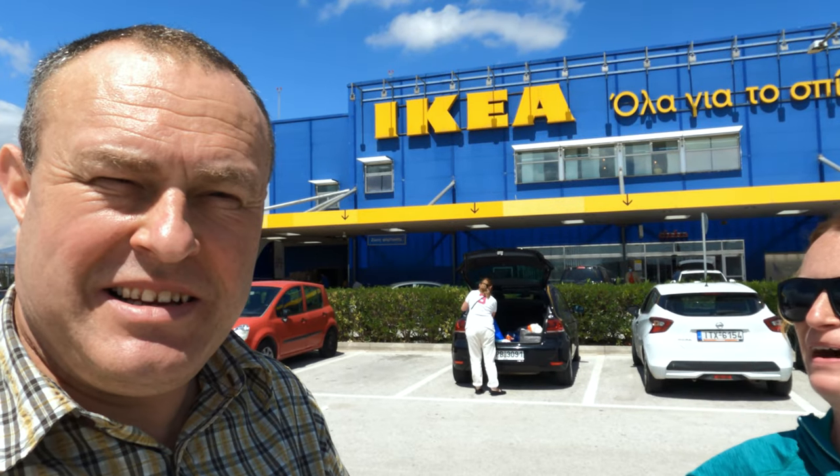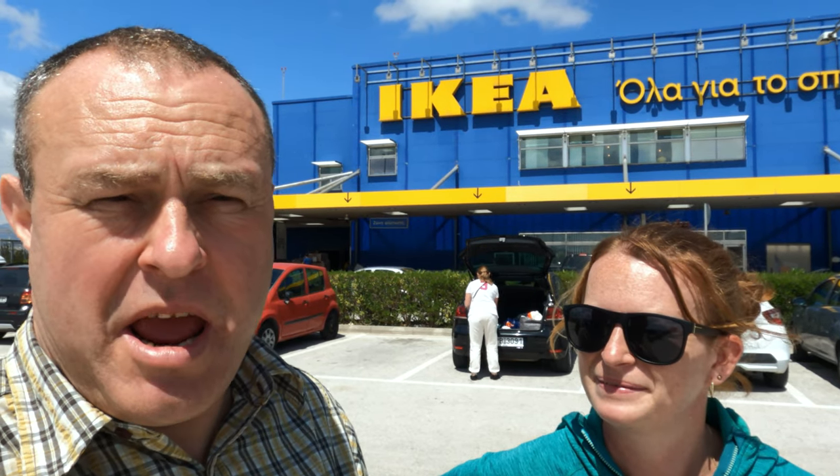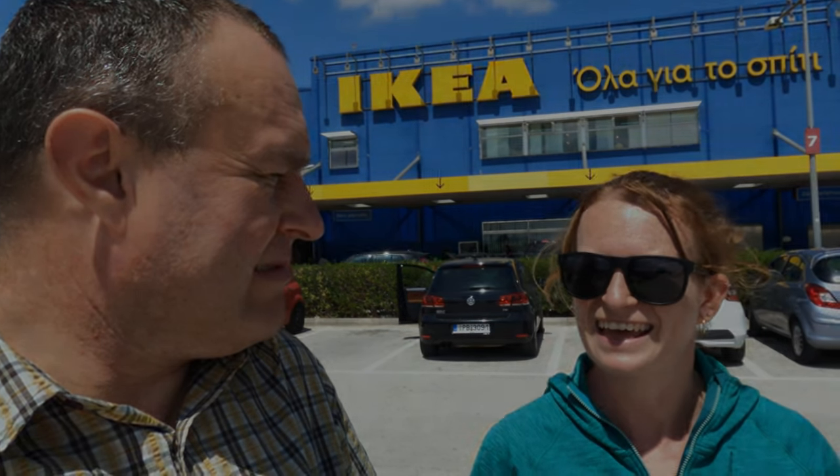So where are we, Tanya? In the IKEA car park - near the airport in Athens, in Greece. So this is IKEA in Greece, and we've been trying to come here for a while.